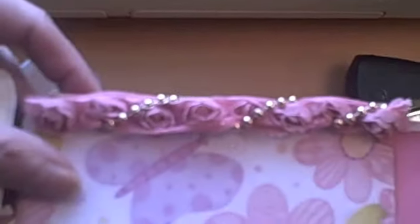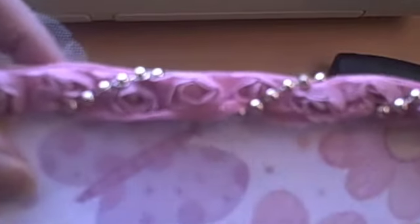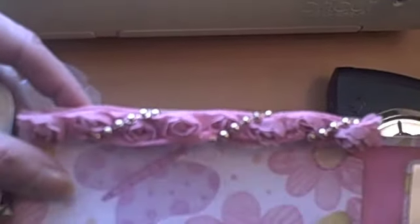And this one says, "You make my heart sing." And here I got a rose trim, and my daughter came up with this idea to wrap the pearls around it — the gold ones. And I love it.